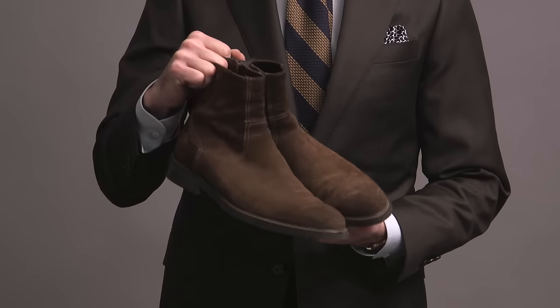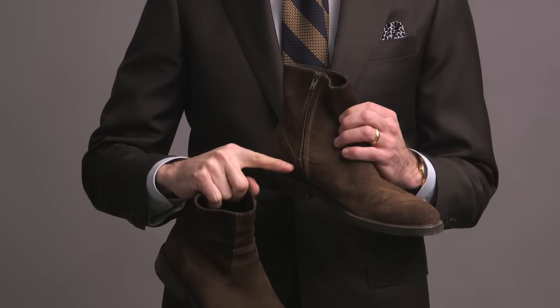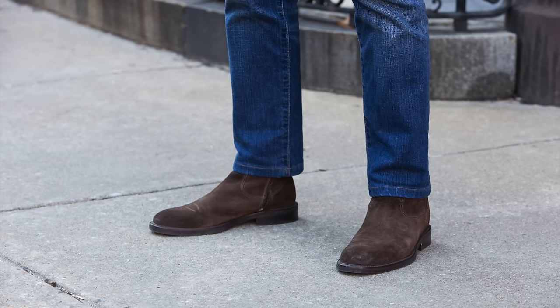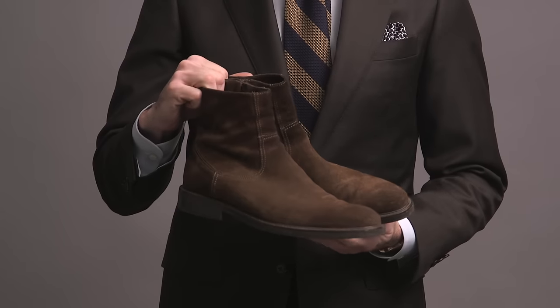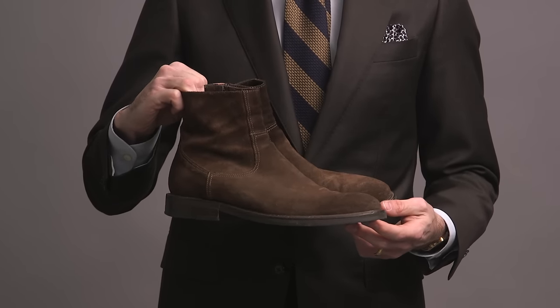Moving on from Chelseas to this boot right here — it's by Two Boot New York in a chocolate suede, and it's a zip-up boot with a rubber sole. I've had these for a long time. Again, this was a Saks Off 5th or Neiman Marcus Last Call find — the price was unbeatable and they were my size. Another boot that really classes up denim.